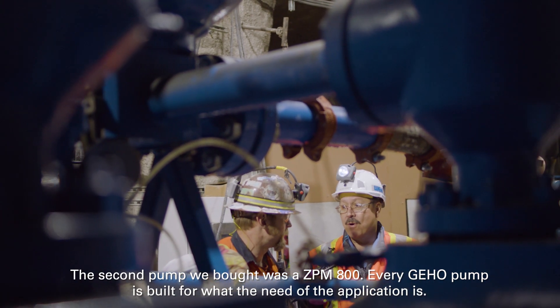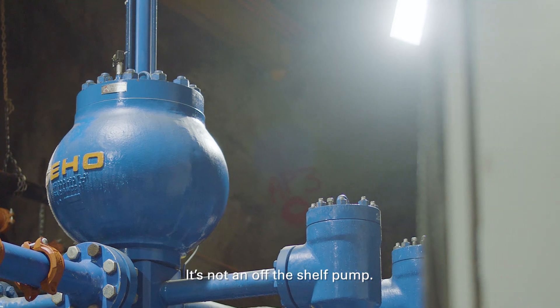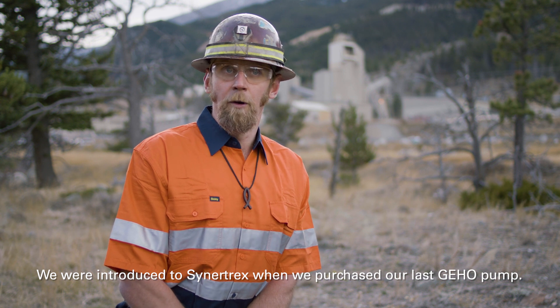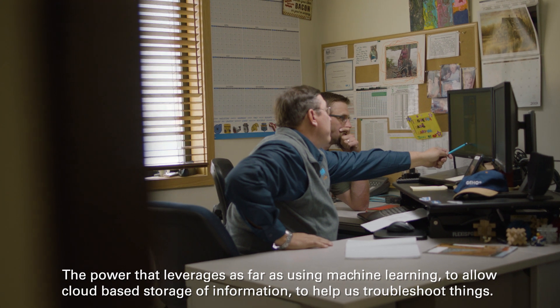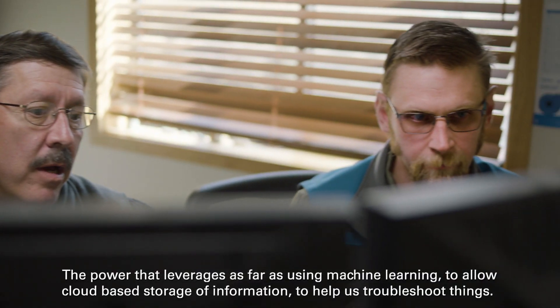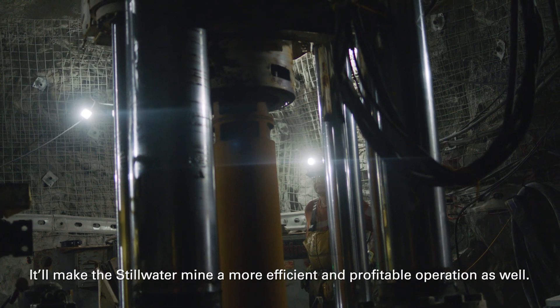Every GIHO pump is built for what the need of that particular application is — it's not just an off-the-shelf pump. We were introduced to Sinertrex when we purchased our last GIHO pump. The power that leverages — using machine learning and cloud-based storage of information to help us troubleshoot things — will make the Steelwater Mine a more efficient and profitable operation.